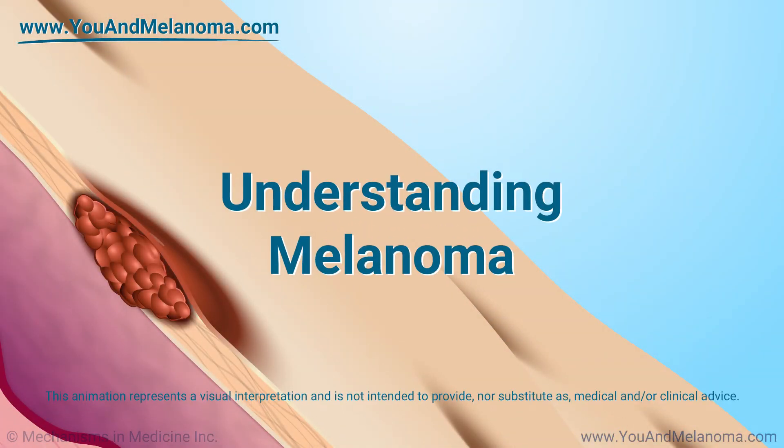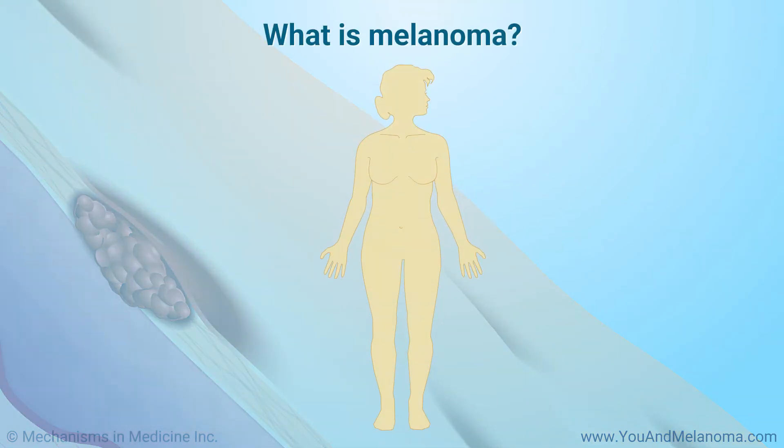Understanding Melanoma. Melanoma is a type of cancer that begins most often in the skin. Less frequently, melanoma can occur in the eye or in mucous membranes.